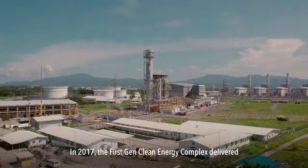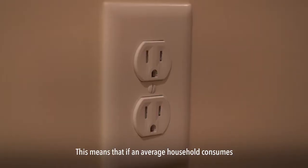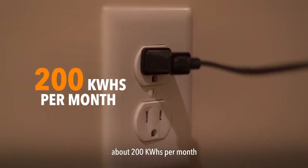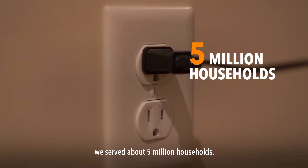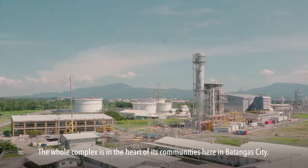In 2017, the FirstGen Clean Energy Complex delivered roughly about 12 billion kilowatt hours. This means that if an average household consumes about 200 kilowatt hours per month, we serve about 5 million households.